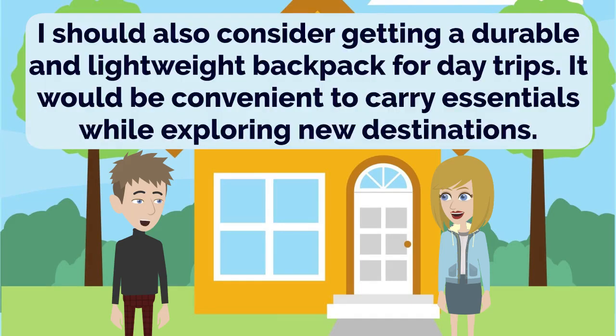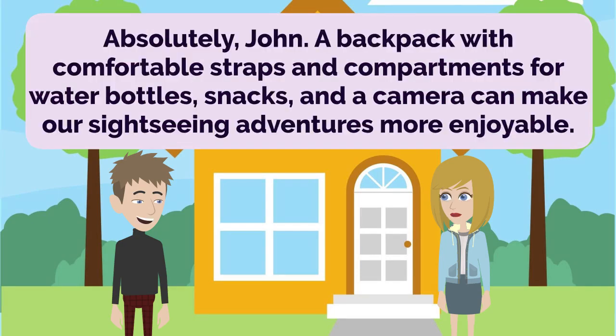I should also consider getting a durable and lightweight backpack for day trips. It would be convenient to carry essentials while exploring new destinations. Absolutely, John. A backpack with comfortable straps and compartments for water bottles, snacks, and a camera can make our sightseeing adventures more enjoyable.